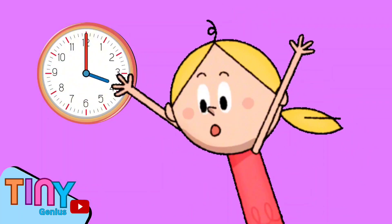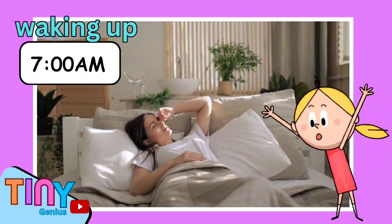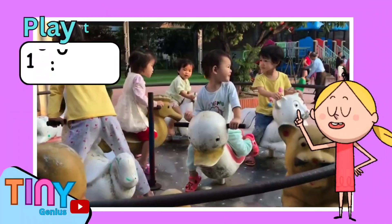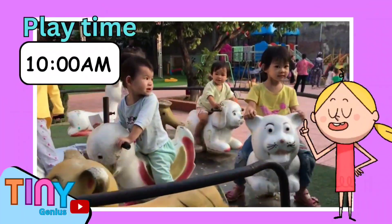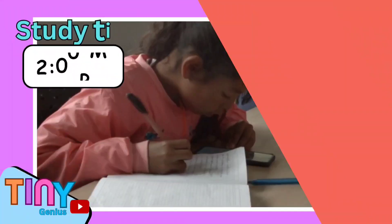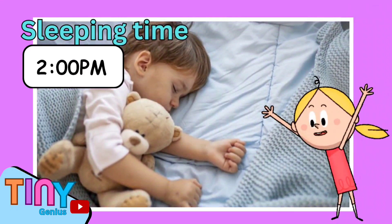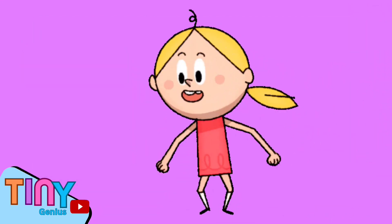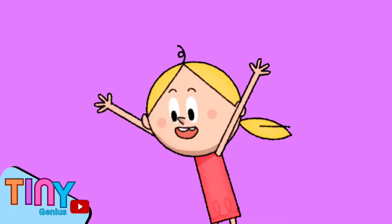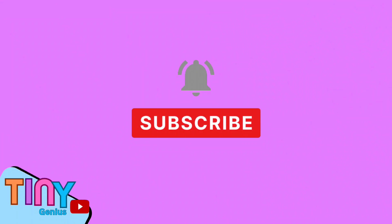Knowing how to read time is very important. It can help you be aware of daily schedules such as waking up, going to school, play time, eating time, study time, and sleeping time. It can also make you responsible and help you perform daily tasks on time, as your parents would require. Thanks for watching and see you in the next lesson. Kids, subscribe for more!